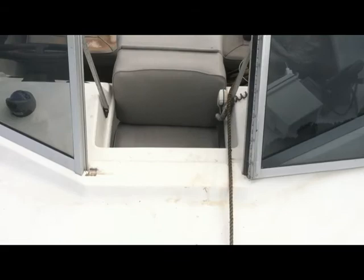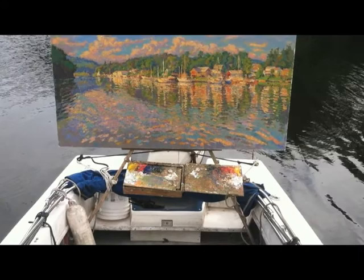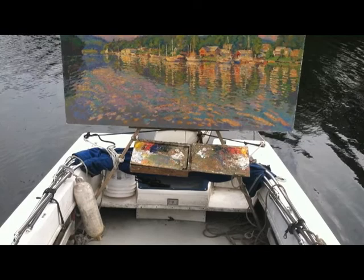Here I am way on top of the bow. You can see all the way down to my feet, just about right here, and all the way out to the full painting. You can see how I've lashed the easel down to the rigging there.